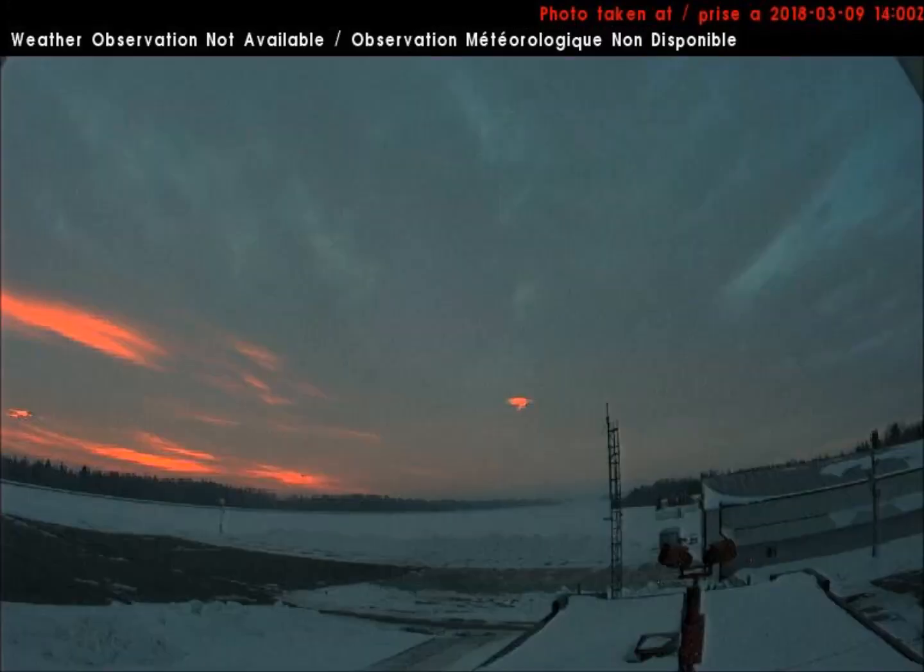The southwest-facing weather cam in Rocky Mountain House, Alberta, Canada showed a very bright pink sky just before this camera was taken offline today.